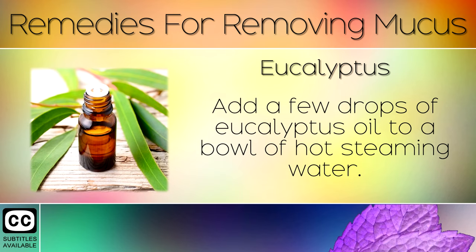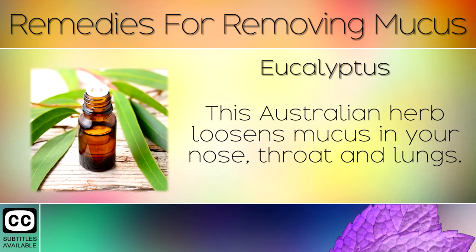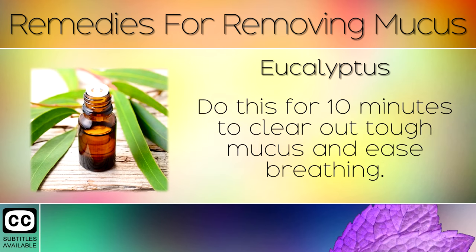Remedy 4: Eucalyptus. Add a few drops of eucalyptus oil to a bowl of hot steaming water. Place your head over the bowl covered with a towel and inhale the water vapour. This Australian herb loosens mucus in your nose, throat and lungs. Do this for 10 minutes to clear out tough mucus and ease breathing.